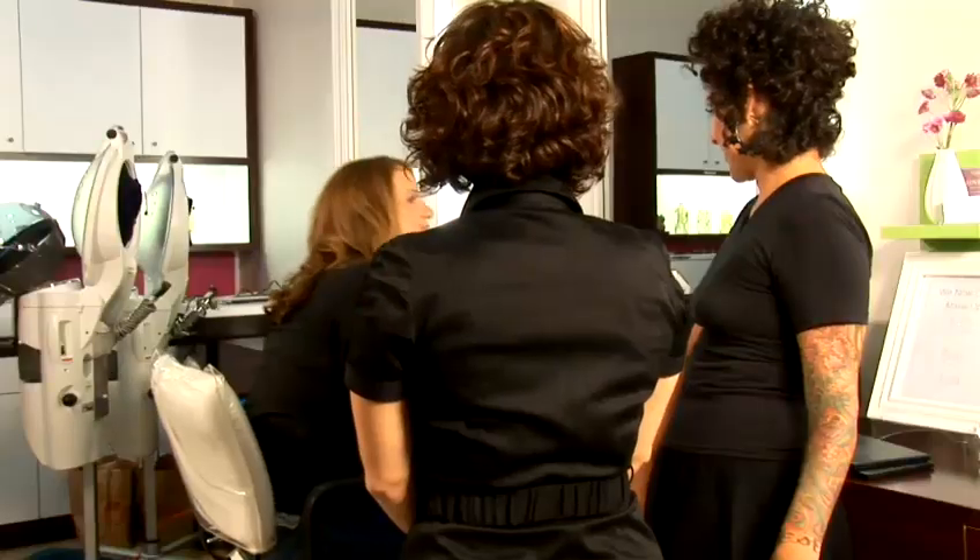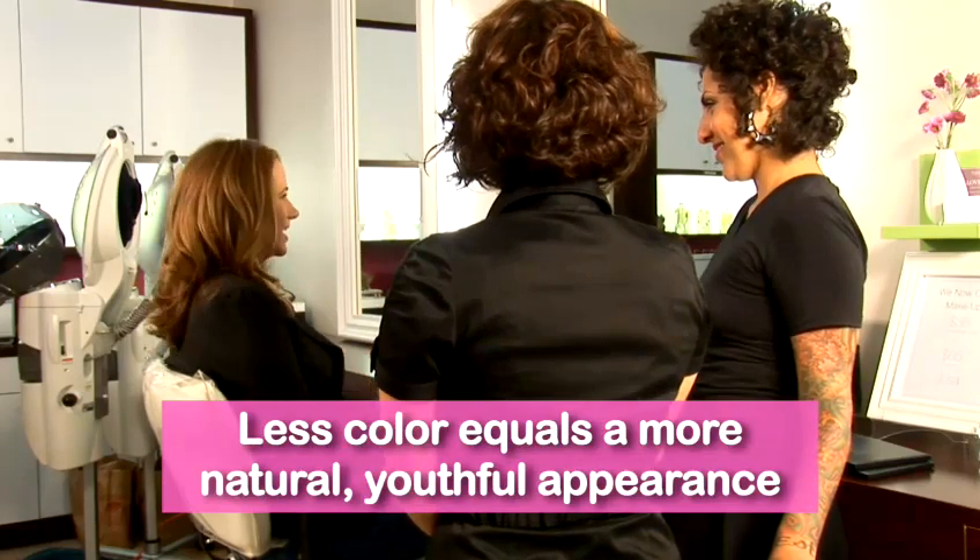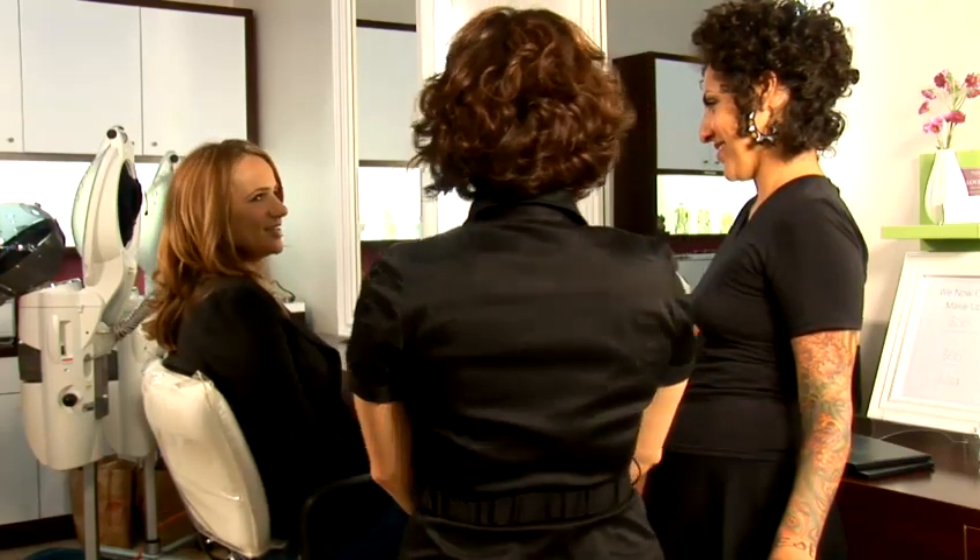I'm ready. Alright, let's take a look. Open those big blue eyes. Wow. Look at the cheeks. You did a great job. Thank you. It's really subtle. Look how natural. It's very fresh, very natural, and so pretty. Thank you, Lisa.